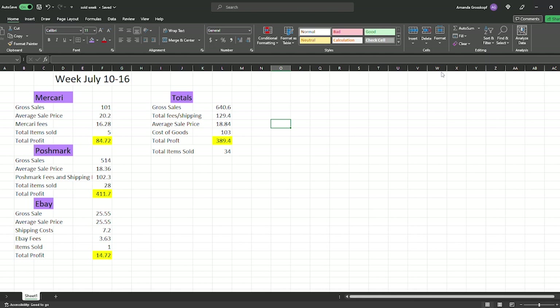Here are the results for my sales week of July 10th through the 16th. This week was a little bit slower than I was hoping. On Mercari we had five sales for a total of $84.72. Poshmark had 28 sales totaling $411.70, and then eBay only one sale for $14.72. That leaves me with gross sales of $640.60, then we'll take out $129.40 for all fees and any shipping costs, and our estimated cost of goods is $103.